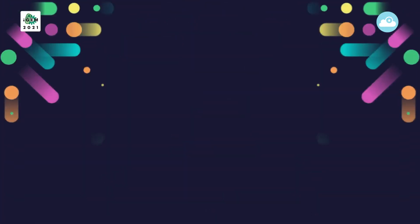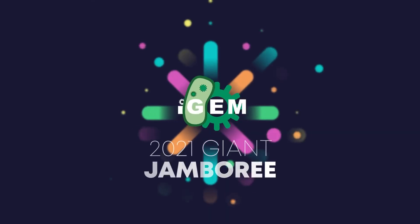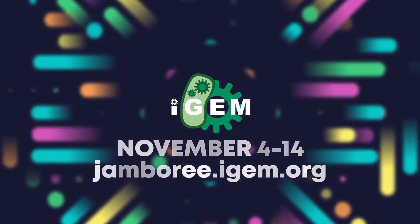Discover many more at The Giant Jamboree and our new platform, iGEM Project Discovery, launching soon.